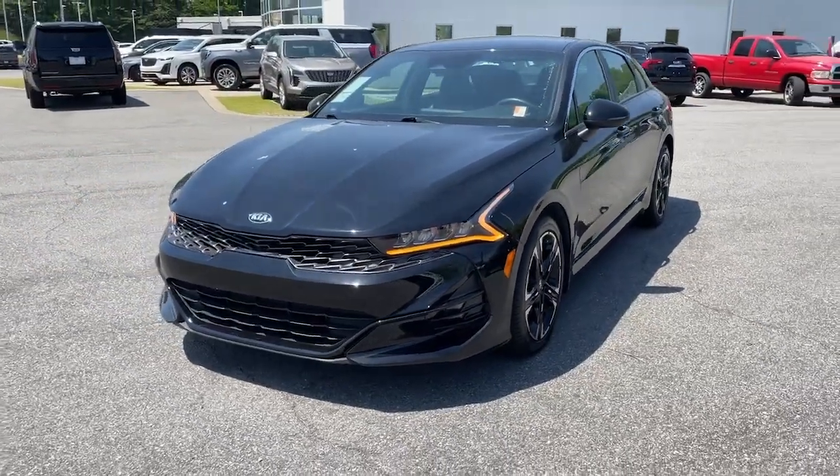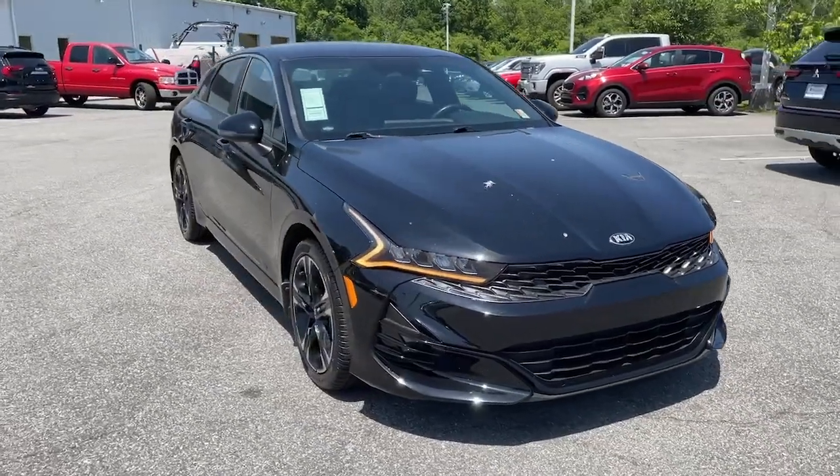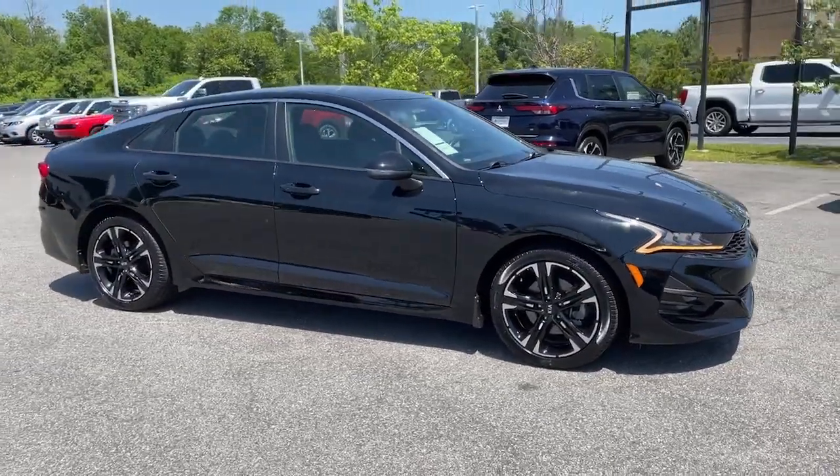This could be the car for you. The 2021 Kia K5. Transform your daily drive in this well-appointed K5.